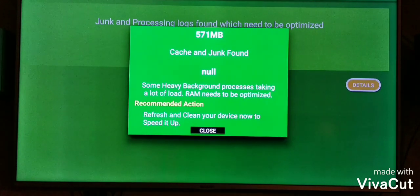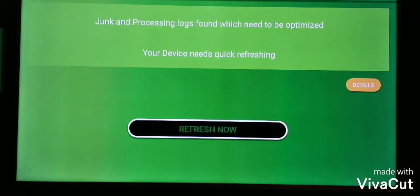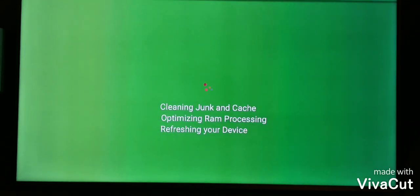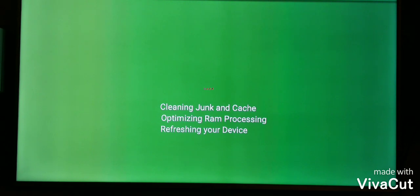RAM on the Fire Sticks isn't that much, so we need to try to keep it clean. What we want to do is come down to Refresh Now, click on it, and let it go through the process of cleaning up all the junk and optimizing the RAM.